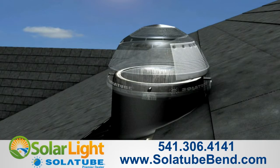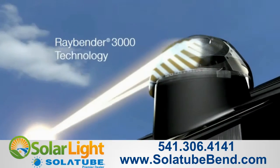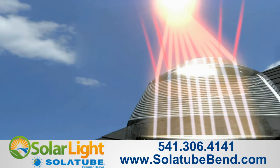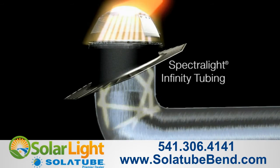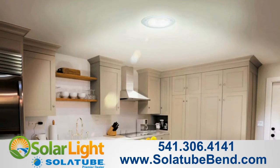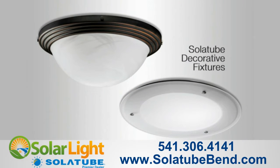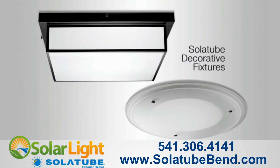The Solatube Daylighting System features a rooftop dome with patented Ray Bender 3000 technology, an advanced lens system that captures sun from all angles while rejecting overpowering midday summer sun. Then Solatube Spectralight Infinity Tubing, featuring the highest reflectivity on Earth, transfers the light up to 40 feet, where it is beautifully dispersed throughout your home's interior with our Solatube decorative fixtures that combine the beauty of glass and the vibrancy of daylight.